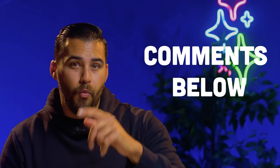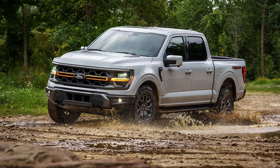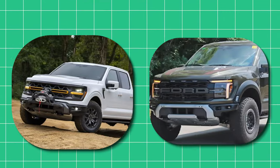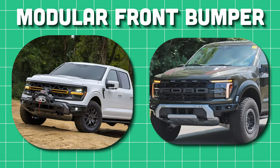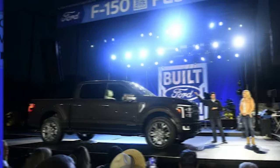Let me know in the comments below which one is your favorite — mine is actually the Tremor package. Another fun thing about the front appearance is that the F-150 Tremor and Raptor get the option for the modular front bumper. If you don't know what that is, it's basically the bumper that comes on the Ford Broncos where you can add accessories such as light bars and winches.